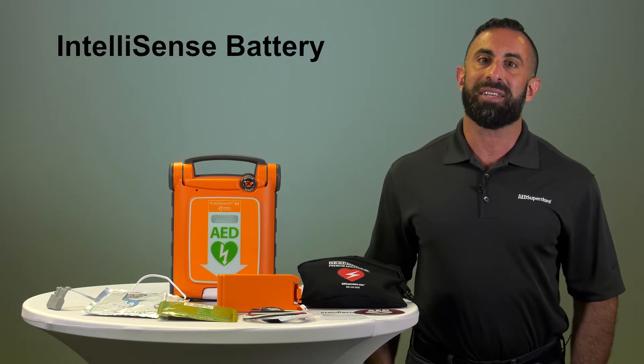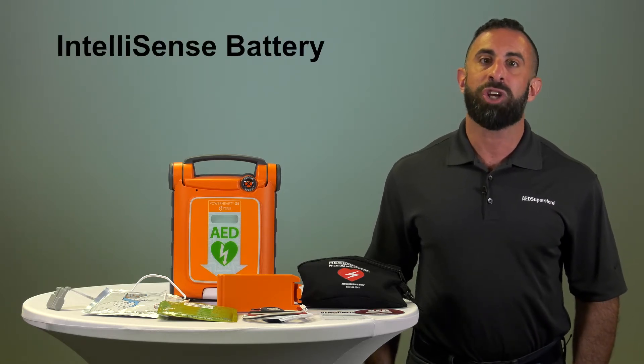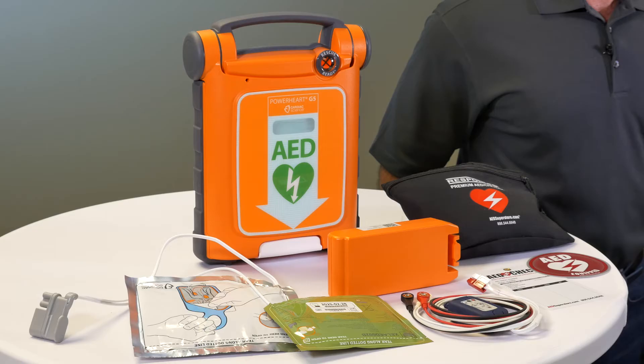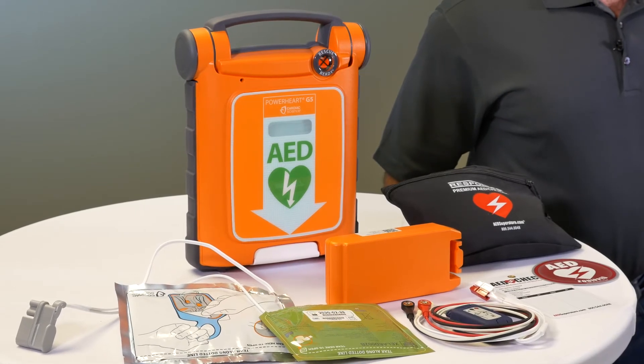The G5's IntelliSense battery communicates its performance, capacity, age, storage temperature, and other vital information directly to your PowerHeart G5, so you always know your AED is rescue ready.